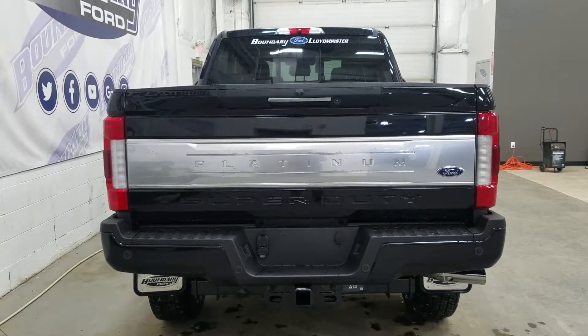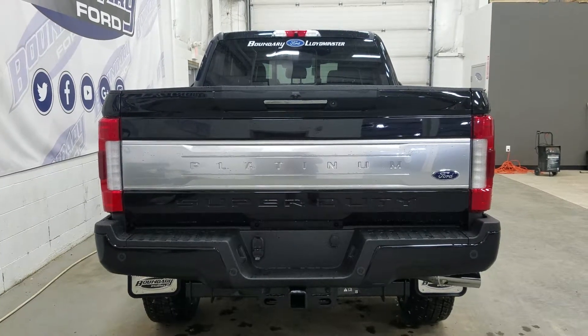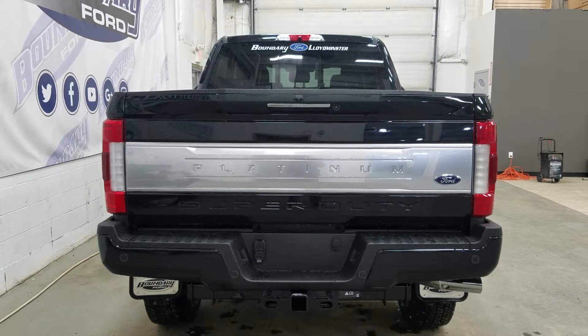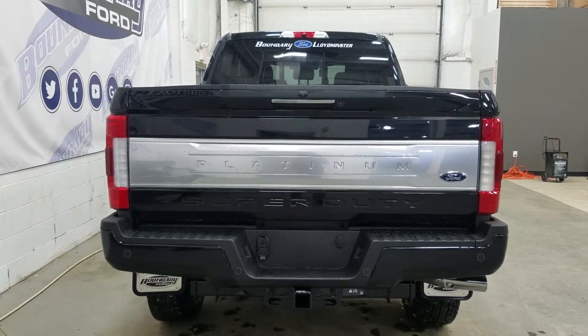We also have a spare fifth wheel, as well as our reverse sensors paired to our backup camera, our LED tail lights with our power tailgate. We also have a tailgate step, and inside our box we have LED lighting with a spray-in bed liner.